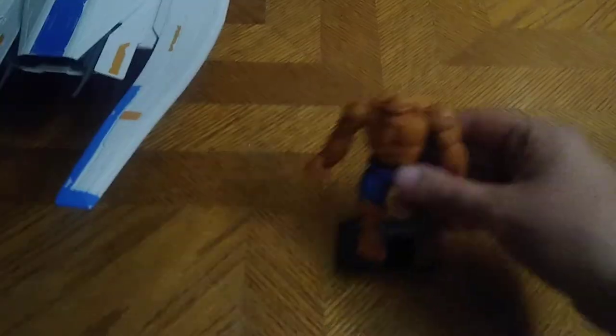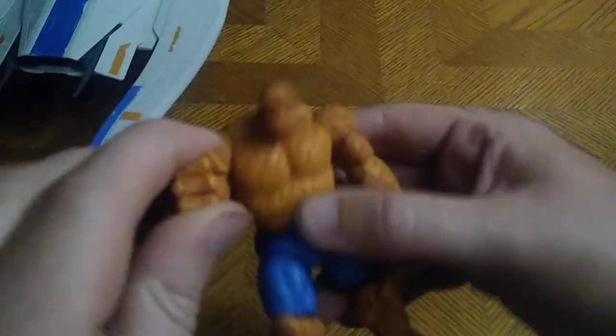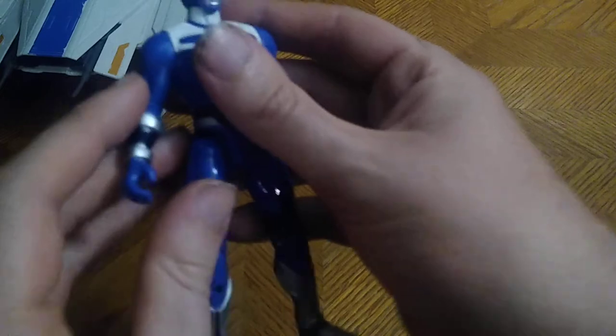We got some Marvel characters too — we got The Thing. It's clobbering time! I love doing the voices for these guys, it's fun. I like to go 'It's clobbering time!'